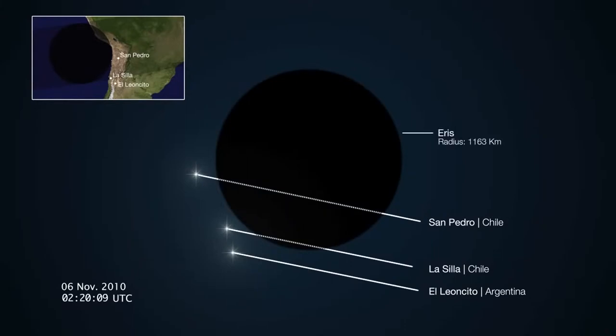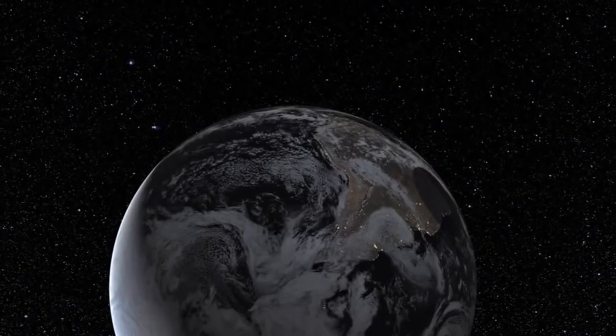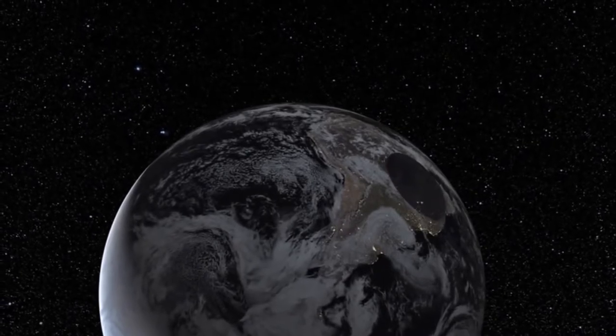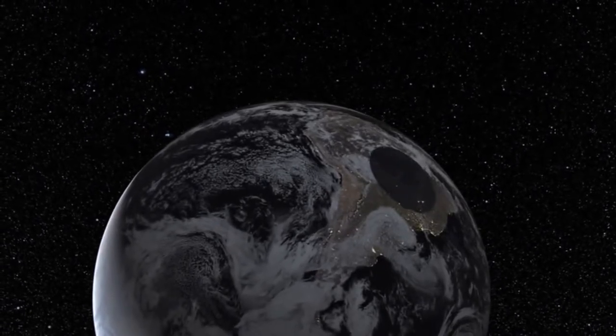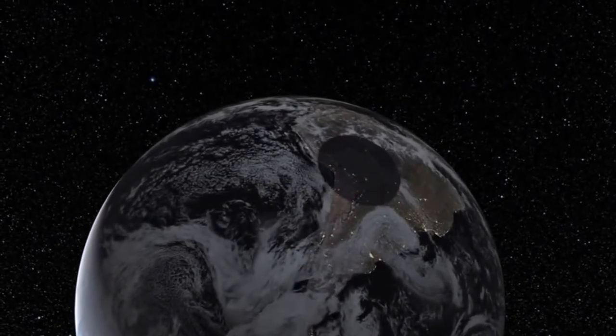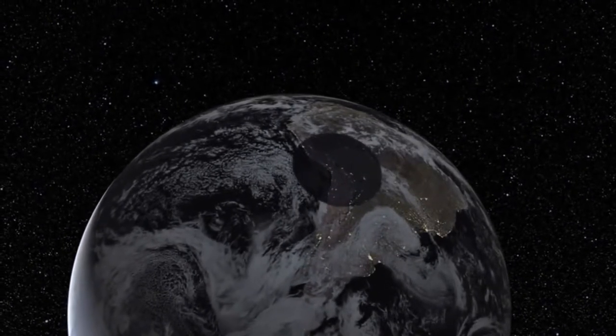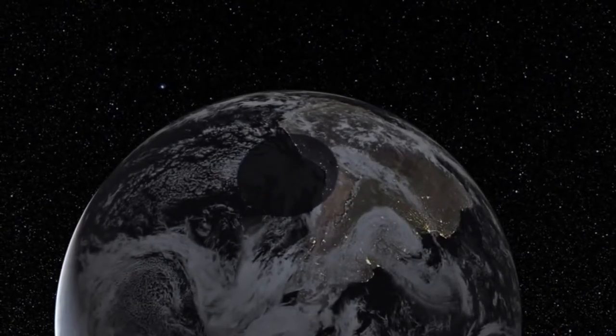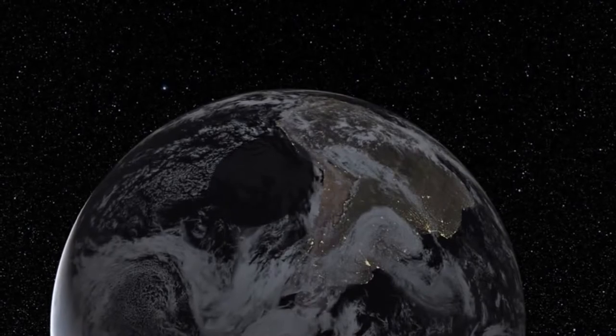If they also know the mass of this object, they can then determine its density. Occultations of stars by distant objects in the solar system are very hard to observe because of the small size of the objects. But occultations are often the only way to learn about these remote specks, as they are too distant and too small to be seen as anything more than faint points of light, even through powerful telescopes.